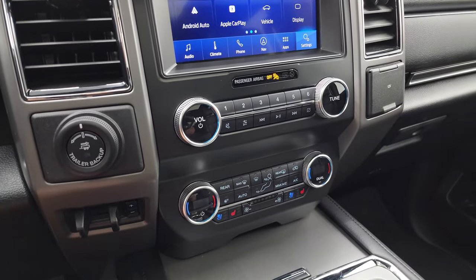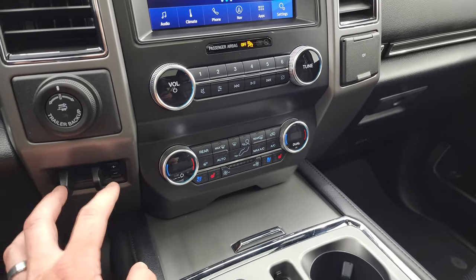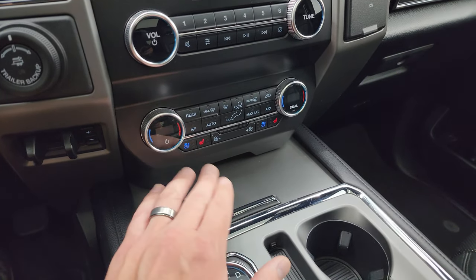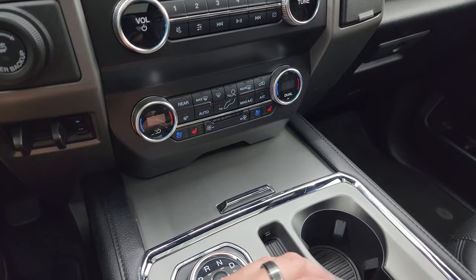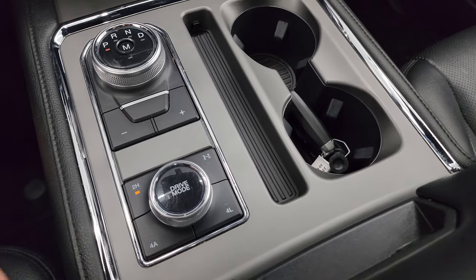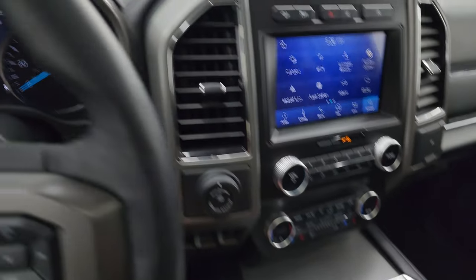Here's your trailer backup assist, or Pro Trailer Backup. Factory brake controller, dual climate controls. This one does have the heated steering wheel and heated and cooled seat buttons. Here's your turn dial for the 10-speed automatic transmission and your push-button four-wheel drive.